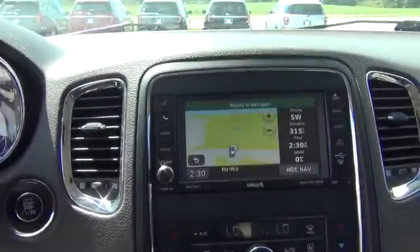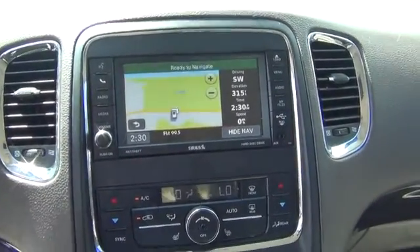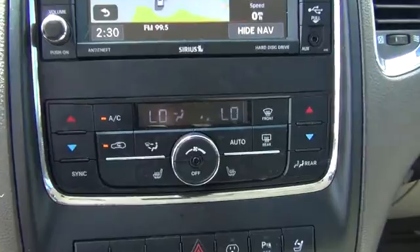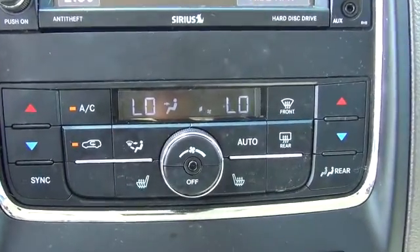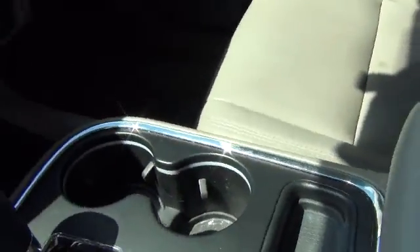The radio in here is touch screen — you have your navigation, XM radio. You also have driver and passenger heating and air controls, middle console, and cup holder.